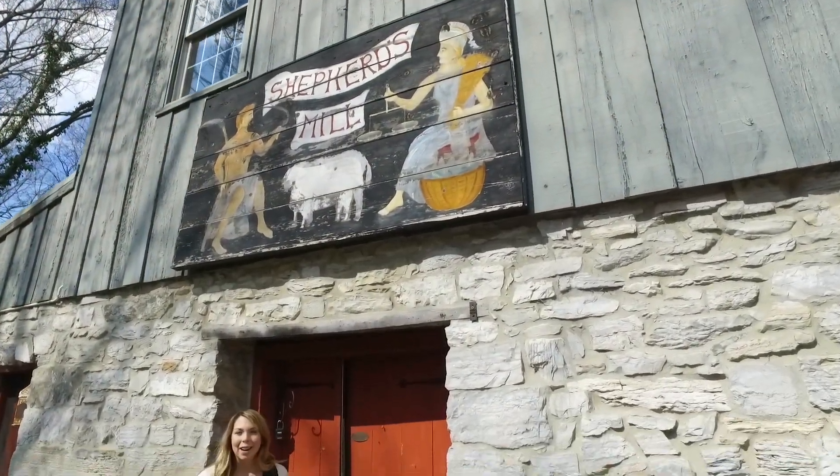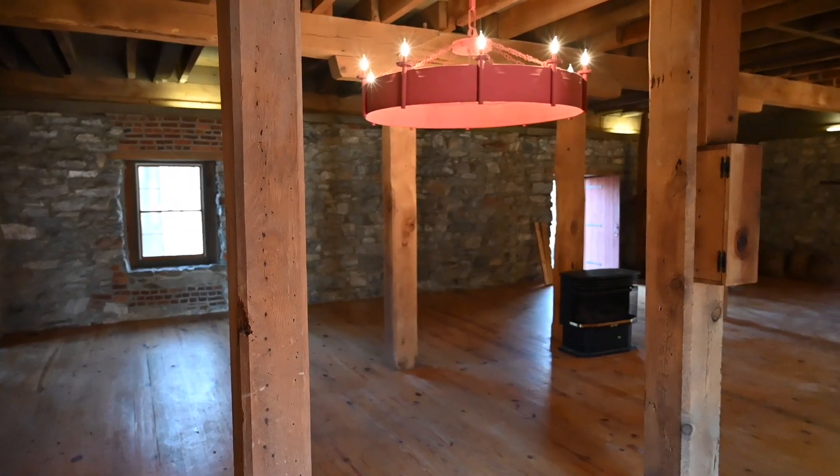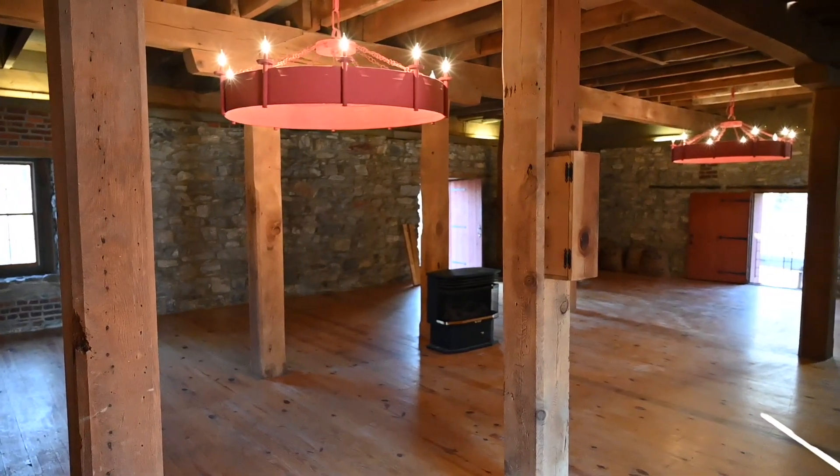As we step inside, it is not hard to let your imagination go wild and see the endless possibilities. Currently on the main level, there is a kitchen, one bedroom and bathroom, as well as a large living area with so much potential.